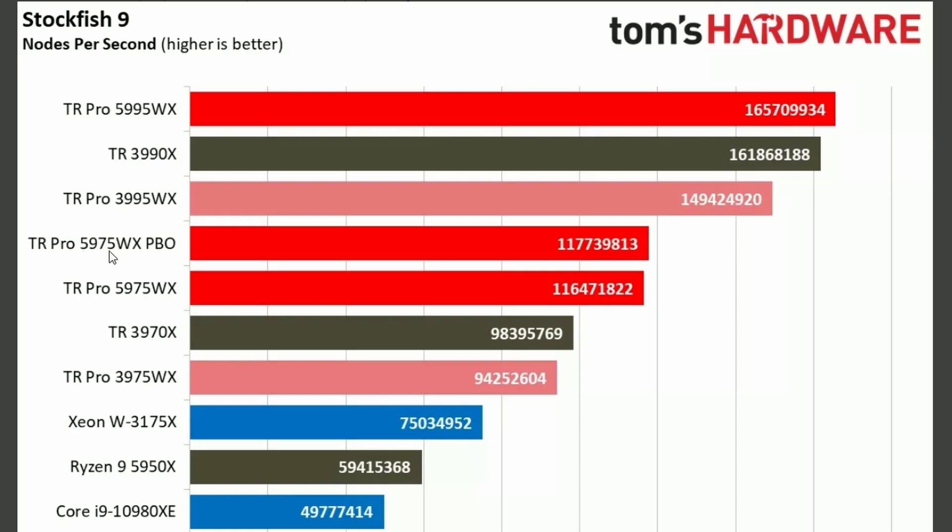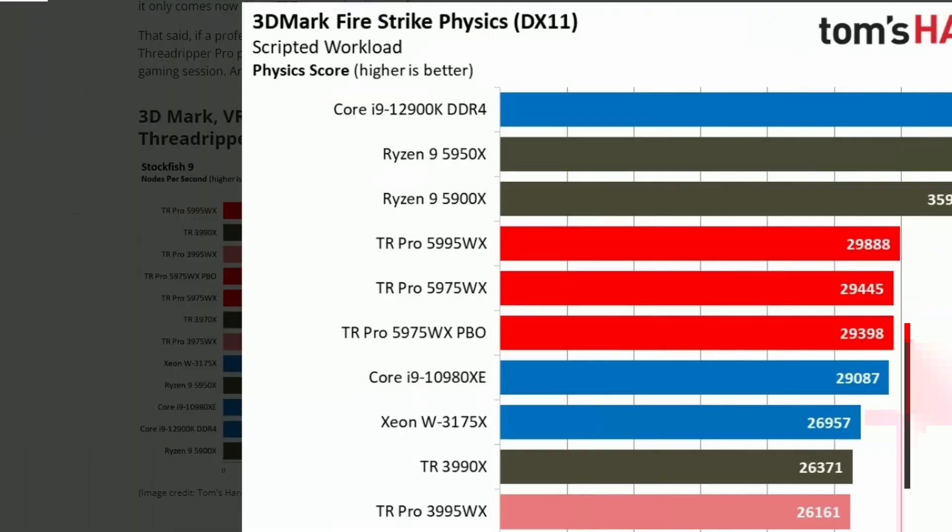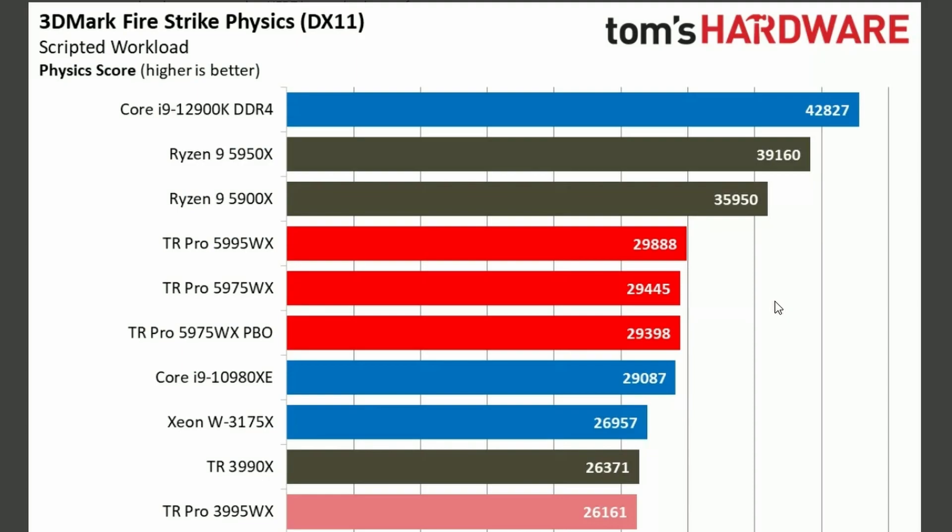Quite a big margin if you think about it — compared to the 3995, this one has a big difference. In others it's going to lose because it's physics-core focused, and it's not a gaming-based CPU, so it's going to lose.